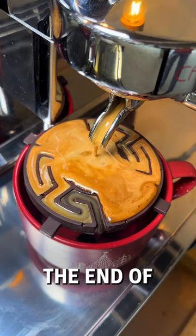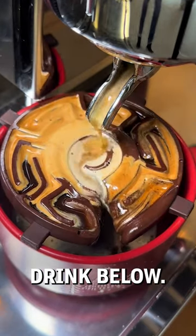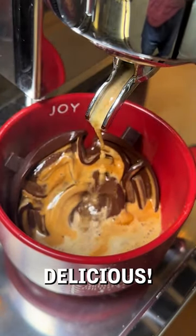Thankfully, it reached the end of the maze just in time. Now we wait for the chocolate to fall through and join the drink below. We guarantee that this tastes super delicious.